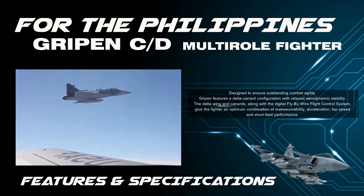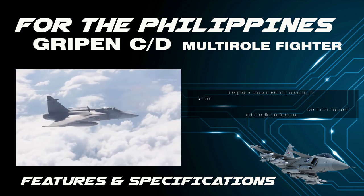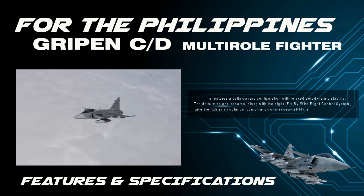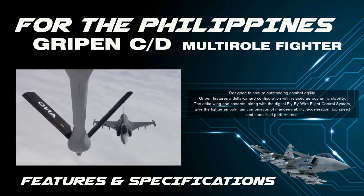The JAS 39 Gripen features a delta canard configuration with relaxed aerodynamic stability. The delta wing and canards, along with the digital fly-by-wire flight control system, give the fighter an optimum combination of maneuverability, acceleration, top speed, and short-field performance.